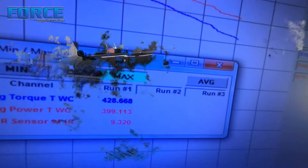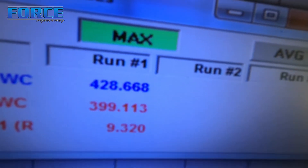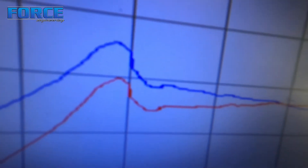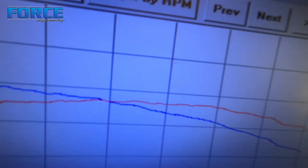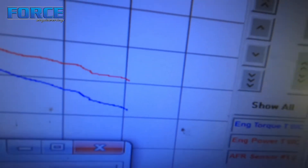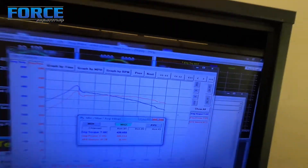We only made 428 torque — I don't really trust that torque value, I'll show you why in a second — and 399 horsepower. If you check the curve you see this hit here, that's basically the converter flash, just the inertia of the engine running into the converter stall speed giving us that spike. You can see how the graph falls — this is only 6,000 rpm and it's falling the whole time, which is very not like a centrifugal car.